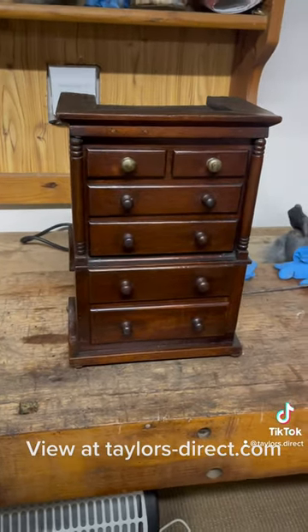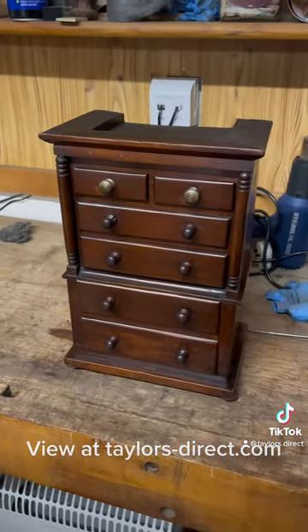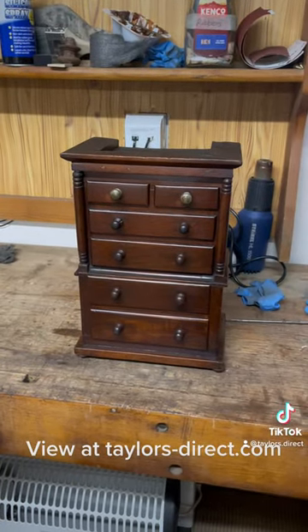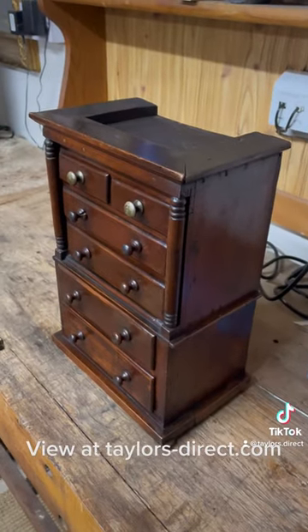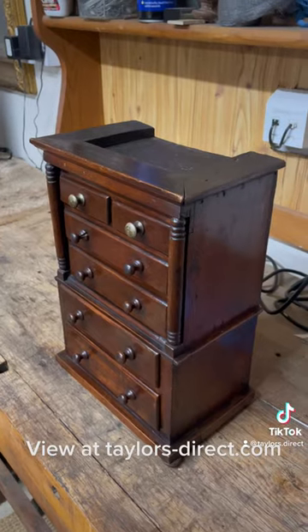Another piece that wasn't recently found but has been with me for some time is currently on reserve — it's this chest on chest apprentice or salesman's piece. Lovely, lovely detail on it. Georgian, so probably dated late 1700s I would say.